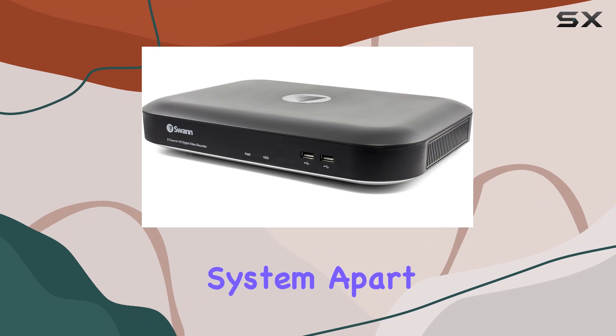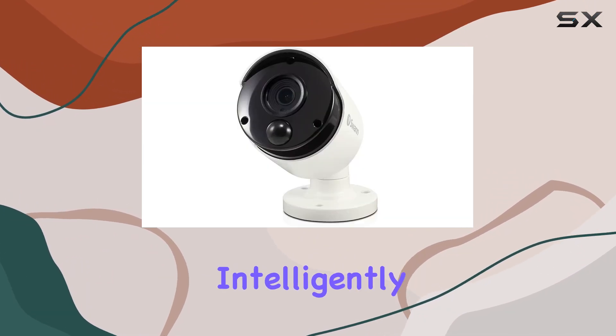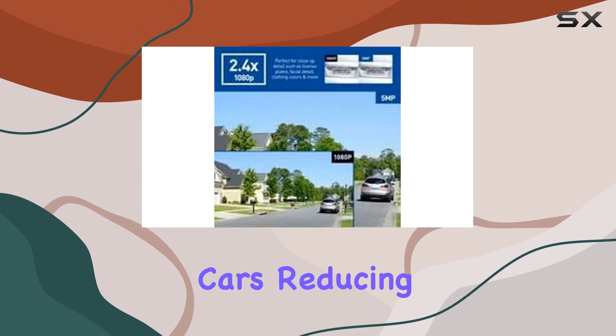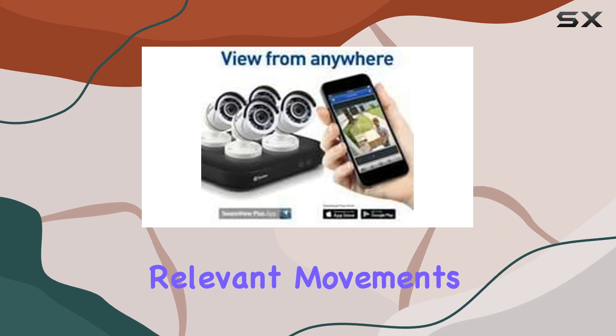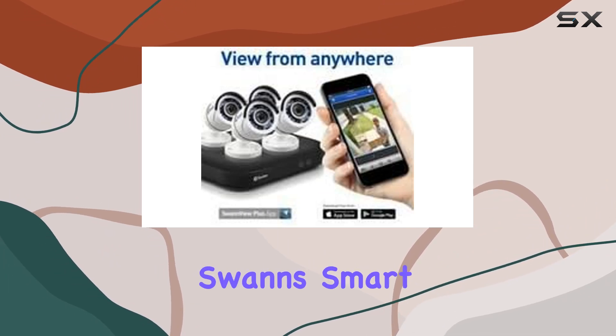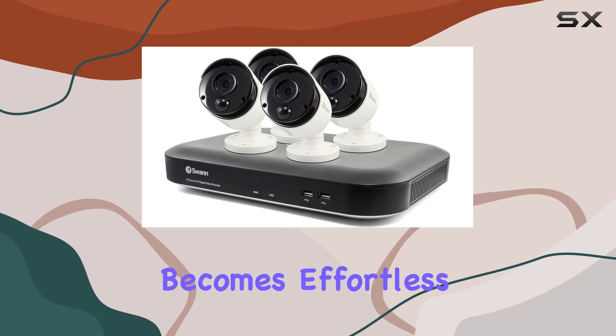What sets this system apart is its true detect heat and motion sensing technology. It intelligently detects warm objects such as people and cars, reducing false alerts and ensuring you're promptly notified of relevant movements. Combined with SWAN's smart search feature, pinpointing incidents in recorded footage becomes effortless.